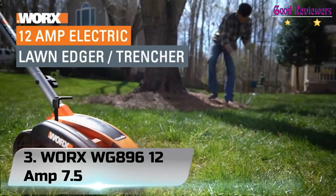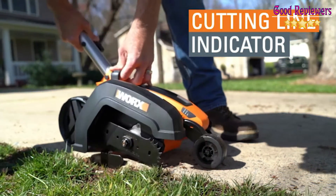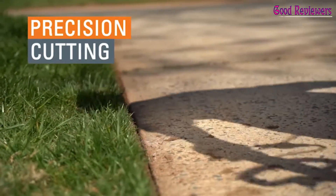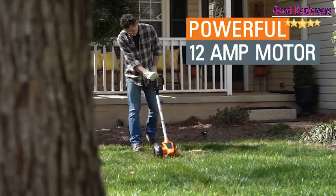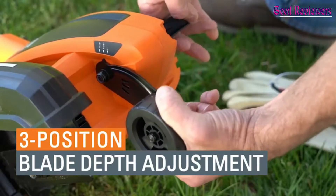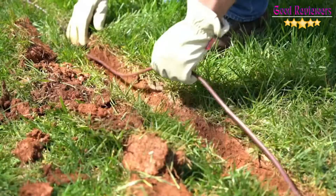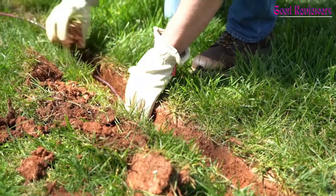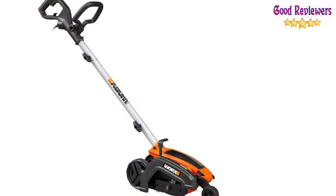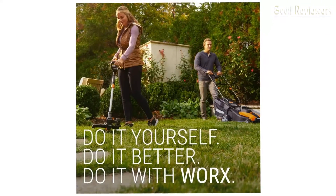Number 3: WORX WG896 12 Amp 7.5. This is a heavy-duty piece of machinery, but at only 14 pounds you can easily maneuver it along rounded and tricky-to-edge stretches. Regular edgers do the job, but this 2-in-1 edger trencher gets deeper, with a 7.5-inch serrated blade spinning at 4,700 RPM for deeper, more defined lines along your lawn — edging as you mean it, and trenching. Clearly defined landscaping elements, sidewalks, deck edges, and the like with the 7.5-inch blade, or bury wires and invisible fencing. The 12 Amp motor spins the blade fast and deep at 4,700 revolutions per minute, giving you professional-looking lines and edges.